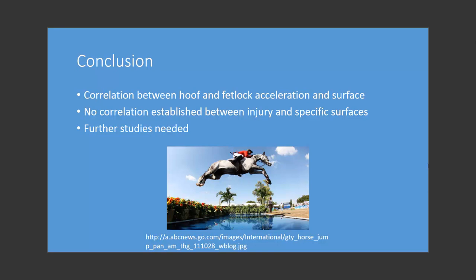Further studies are needed to determine if specific surfaces used in these competitions lead to increased injuries. Hopefully this study, along with others, can contribute to the reduction of injuries in competition for horses.